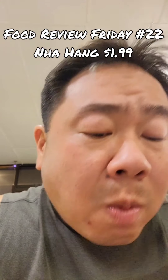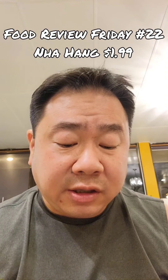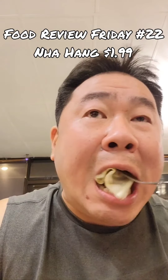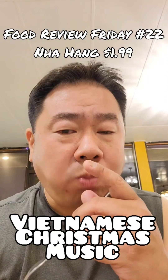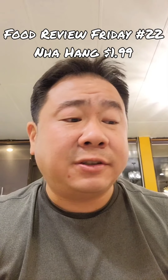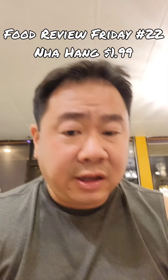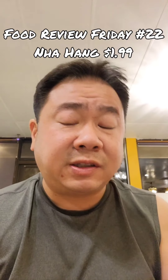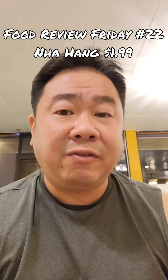Fried rice — pretty standard fare: soy sauce, a little bit of food coloring, fish sauce maybe. It's fried rice. And the pickled vegetable — I made a weird face, not because it's bad, but it hits you. It's pickled. It's not too tart, it's got a little bit of fish to it, probably some fish sauce involved. It's crisp and a nice complement to the saltiness of the chicken. I'm gonna keep eating and we'll be back once this is all done for the final review.